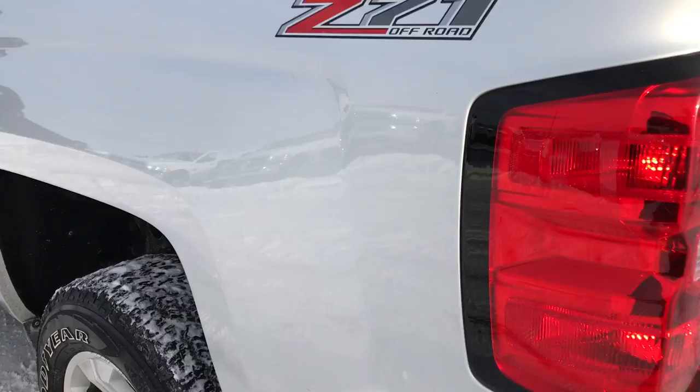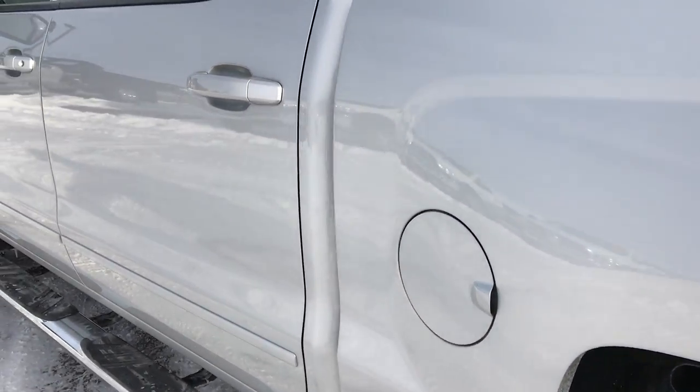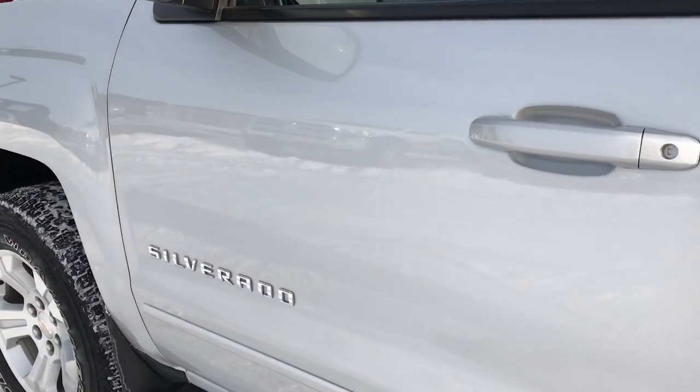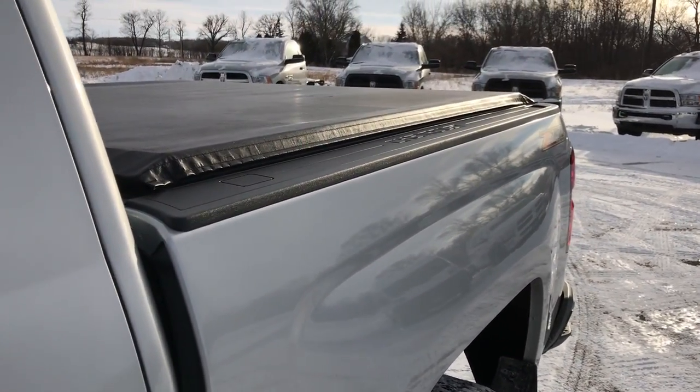As we go down this side of the vehicle, it's just as clean as the passenger side. No dents or dings on this side — very, very nice. It has the bed rail covers.